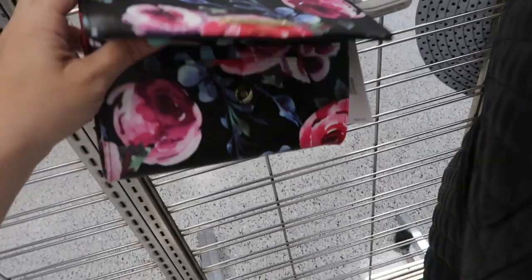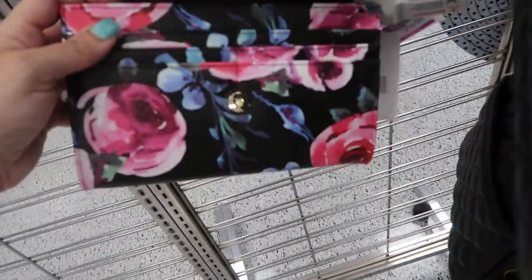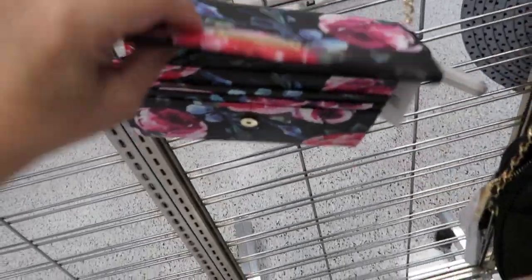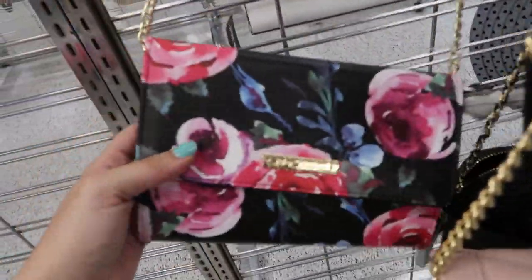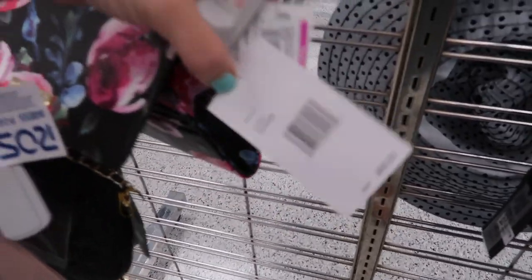Here's a really cute floral Betsy Johnson clutch — perfect size for your phone, keys, lipstick, and they have a place for your cards. So if you want to not carry a lot, this is perfect. I love the colors — it's so perfect for spring and summer. Especially if you like to wear black, you could just throw this on and your outfit is done. Oh, this is on clearance for $12.99 and it retails for $68.